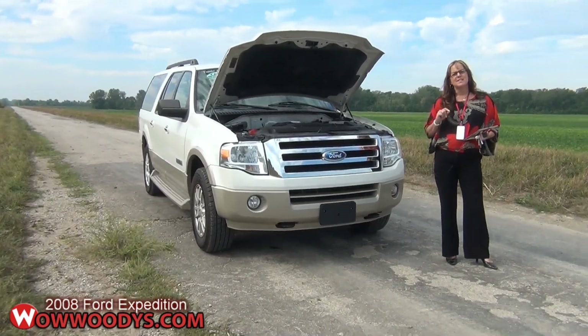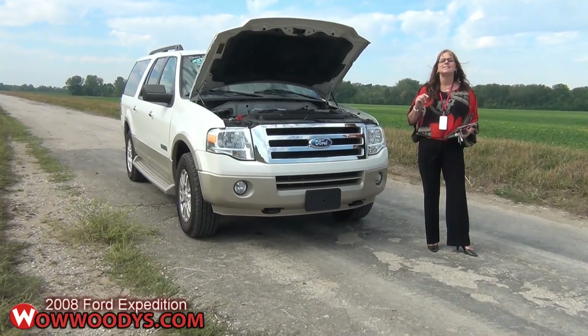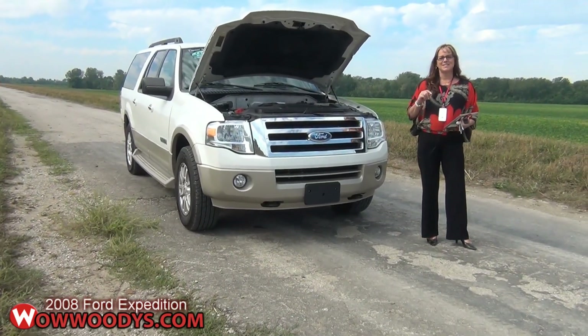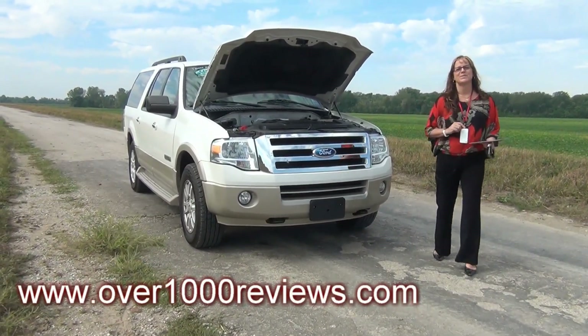If you're interested in this SUV, please check out our website at WowWoodies.com. Woody's Automotive Group is the highest-rated dealership in the greater Kansas City area — learn why at over1000reviews.com.